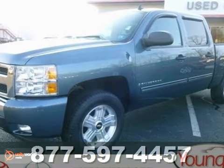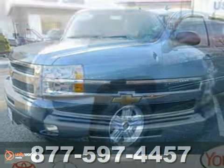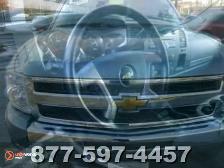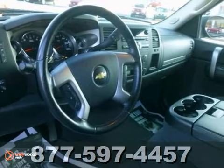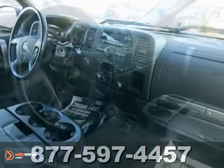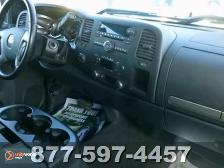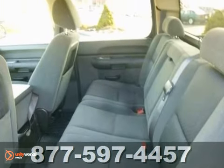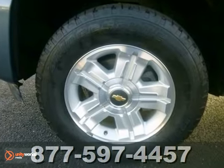Here's a well-maintained and powerful one-owner 2009 Chevy Silverado 1500 with a clean Carfax. This one has the Z71 package, CD player, heated mirrors, keyless entry, satellite radio, tow hooks, traction control, four-wheel drive, and the list goes on and on.